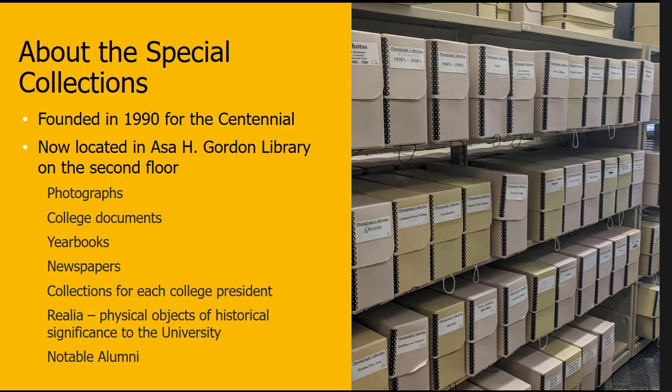Our Special Collections are located on the second floor of the Asa H. Gordon Library. We store things like photographs, documents related to the college, yearbooks, and newspapers. We have a collection for each college president except for our current one, collections related to notable alumni, and realia — physical objects of historical significance to the university.